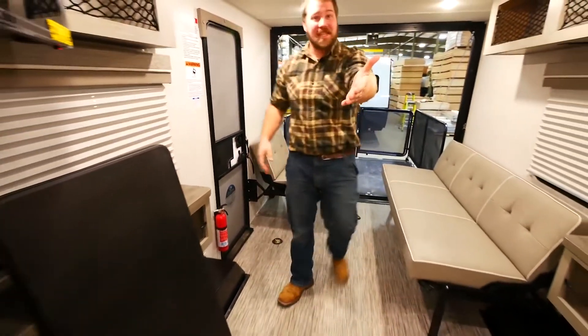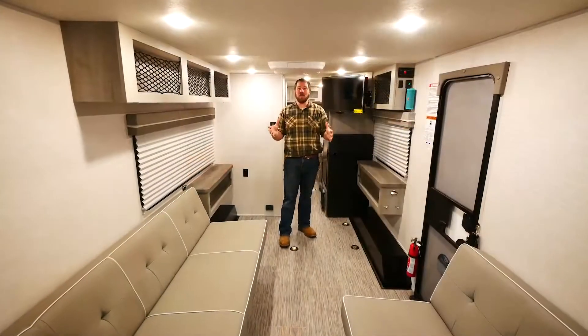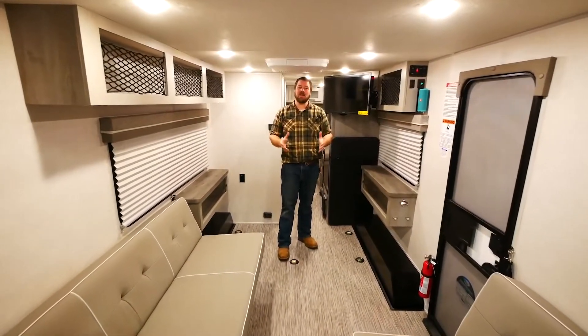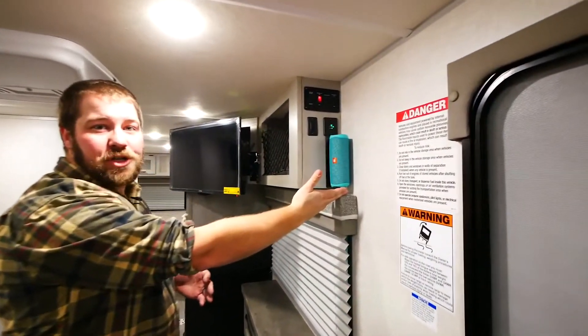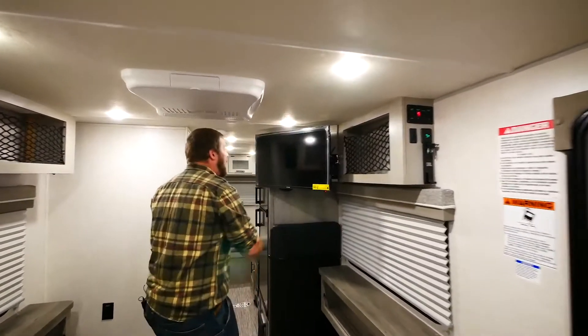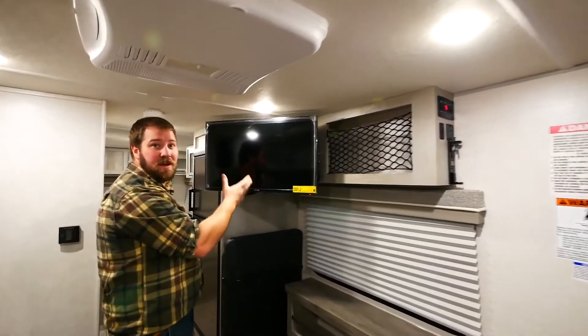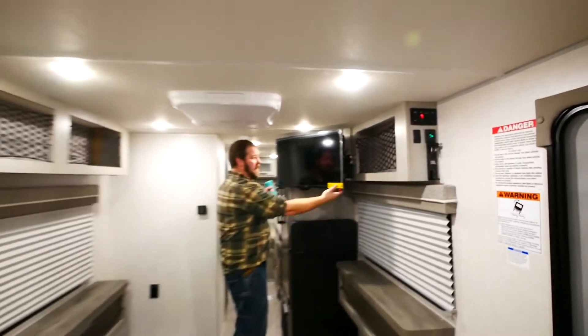When it's dinner time, you've got a foldable dinner table. Not only is the rear of the 19 QTH the living area, but it also includes other standard features like a 15,000 BTU air conditioner, a portable JBL Flip 5 Bluetooth speaker, a 12-volt TV, and plenty of storage space.